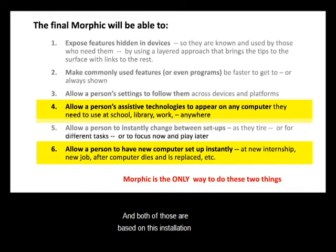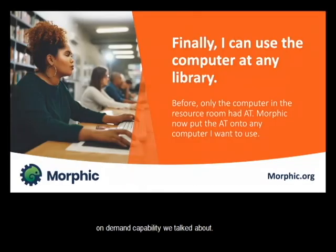Both the ability to have AT automatically show up wherever you go and the ability to set up a computer instantly are unique capabilities based on the installation on demand feature. Let's look at some users. Sarah — finally, she can use any computer at the library. Like many people with disabilities, she could only use computers in a special area of her library, and even those computers didn't have the right AT or weren't set up properly. The staff weren't experts in AT either. But now with Morphic, she can sit down to any computer in the library — including that special class she wanted to go to — and her features show up automatically.